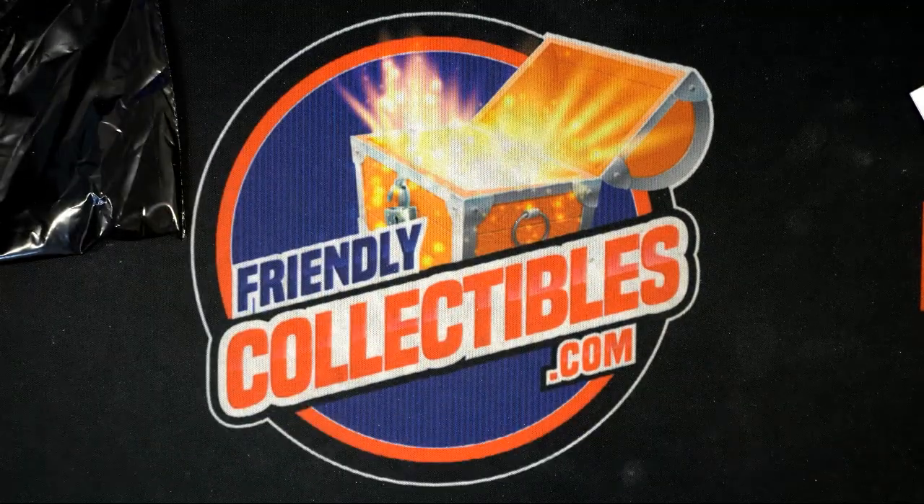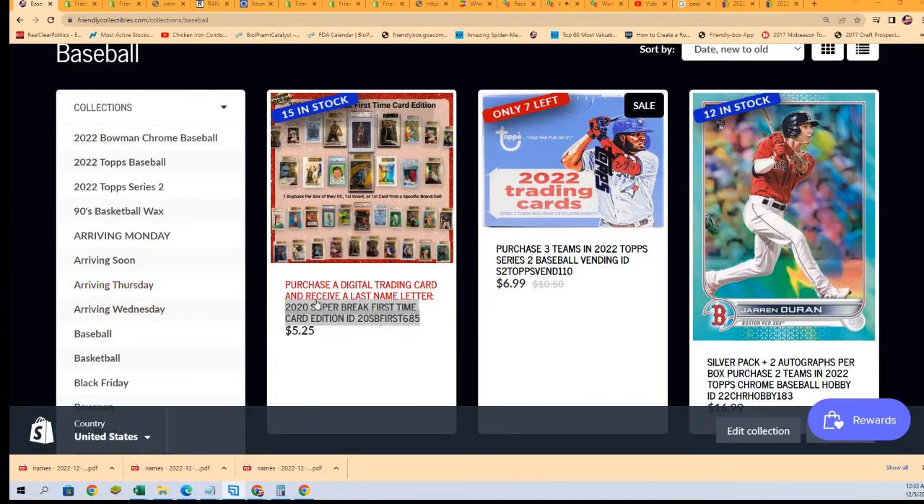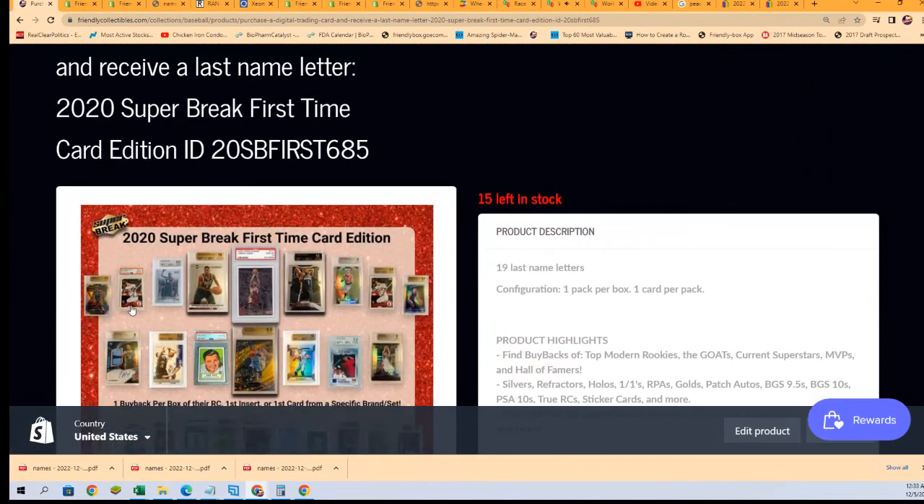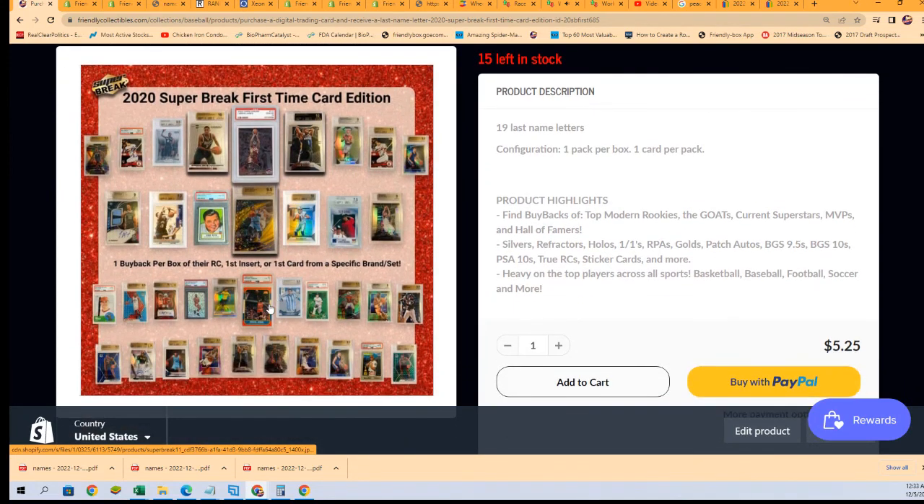We've got more Super Break coming your way. Here is a link to the next Super Break box break — good luck. We're going to be running through some of these looking for the biggest, baddest hits we can find. You can see the Jordan, the Luca, the Mike Trout, and some other things in here. It's $525 a spot and you get a last-name letter in the rip.